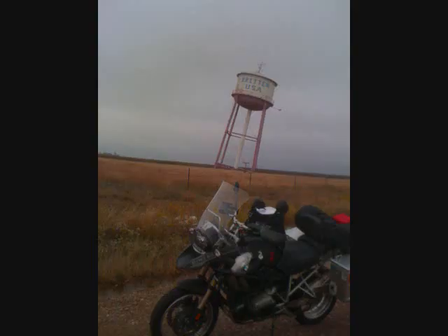Outside of Groom, one can find a leaning water tower, which currently serves as a decorative item. It originally was a functioning water tower, which was slated for demolition until Ralph Britton bought it and moved it to serve as a sign for his truck stop and tourist information center. The truck stop is no more, but the water tower remains.